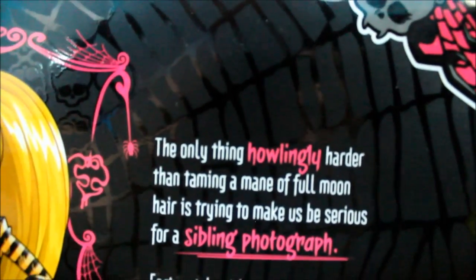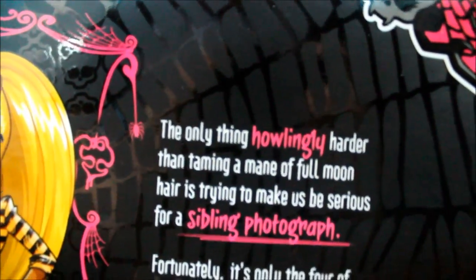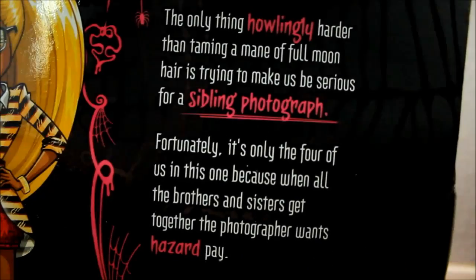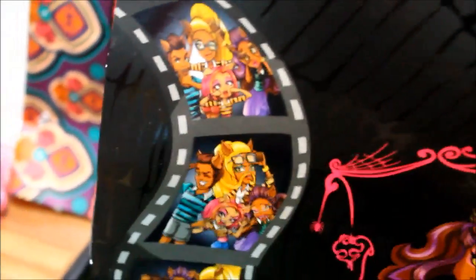It says: the only thing howlingly harder than taming a mane of full moon hair is trying to make us be serious for a sibling photograph. Fortunately it's only the four of us in this one, because when all the brothers and sisters get together the photographer wants hazard pay — even though the photographer is Draculaura. But I love these cute little photos.